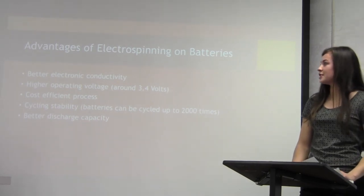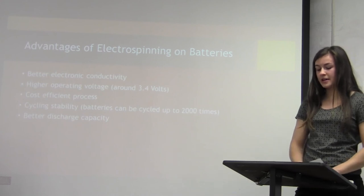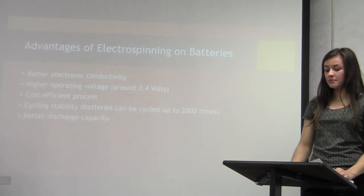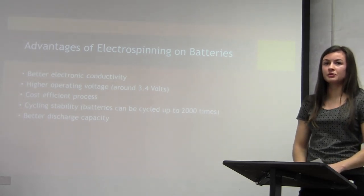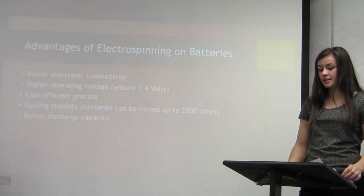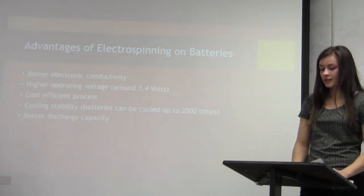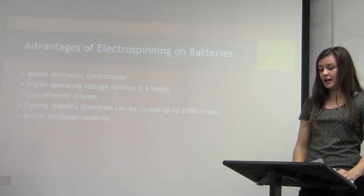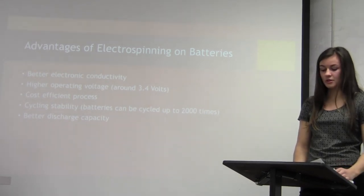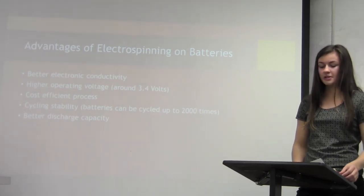Here are some advantages of electrospinning for batteries: it gives the battery better electronic conductivity, the operating voltage is higher ranging from around 3 to 3.4 volts, and it is a cost-efficient inexpensive process. The cycling stability is about 2,000 times, meaning it can be recharged up to 2,000 times and still work. It also stays charged for longer, which means it has a better discharge capacity.